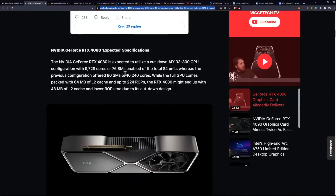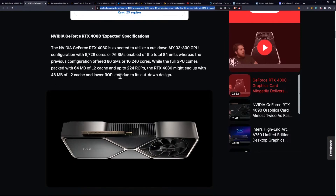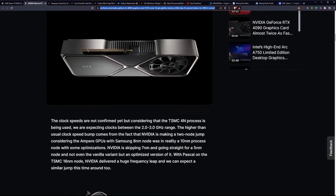The NVIDIA RTX 4080 is expected to utilize a cut-down AD103-300 GPU configuration with 9,728 cores or 76 SMs enabled, out of a total of 84 units. The previous configuration offered 80 SMs or 10,240 cores. While the full GPU comes packed with 64MB of L2 cache and up to 224 ROPs, the RTX 4080 might end up with 48MB of L2 cache and lower ROPs due to this cut-down design.